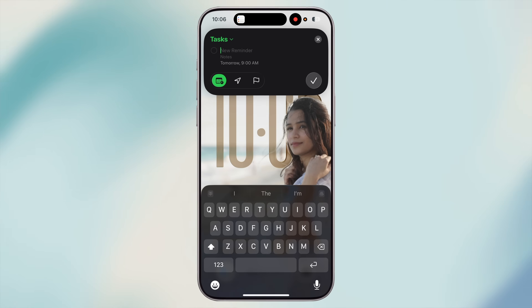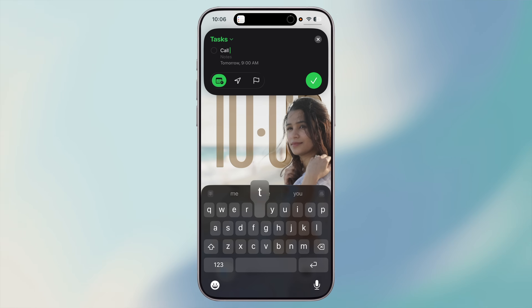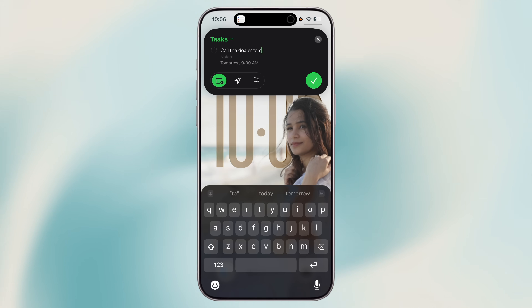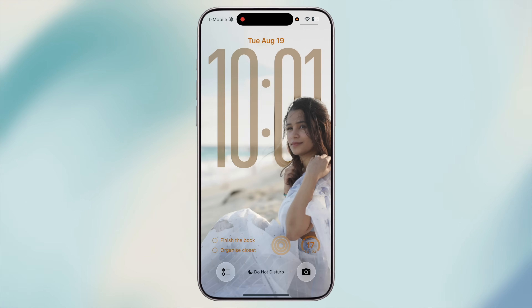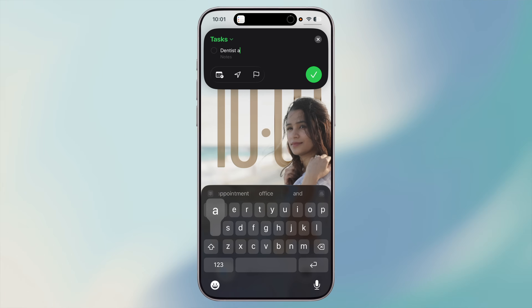Did you know you can add reminders without even unlocking your phone? With the Reminders widget, you can create a new task in seconds right from your lock screen or home screen. Let's say you're walking down the street and suddenly remember you need to schedule a dentist appointment — instead of unlocking your phone, opening the app, and typing it in, you just swipe to your lock screen widget, tap once, and boom, you've got a new reminder saved.